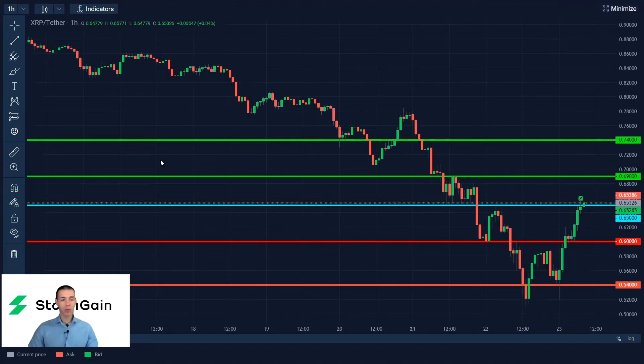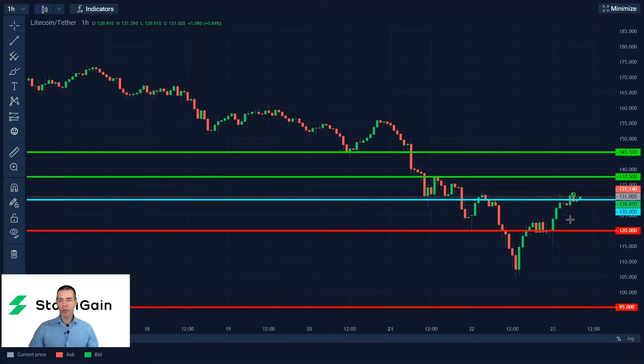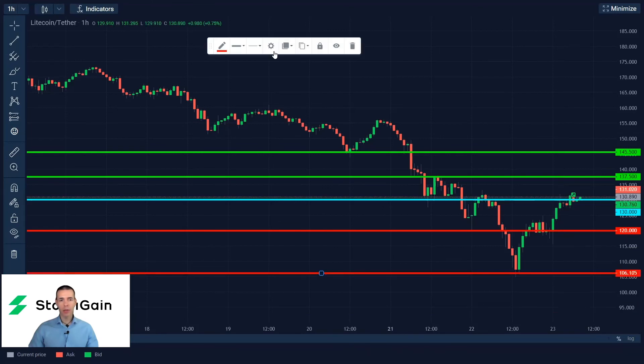Now we're moving to Litecoin. Litecoin also comes with a buy signal on the Stormgame platform as of the time of filming. I suggest initiating long positions above 130, with targets of 137.5 and 145.5, which are the nearest resistance levels. Conversely, if we break below 130, we could see more declines taking us down to 120 and then lower down to 106.